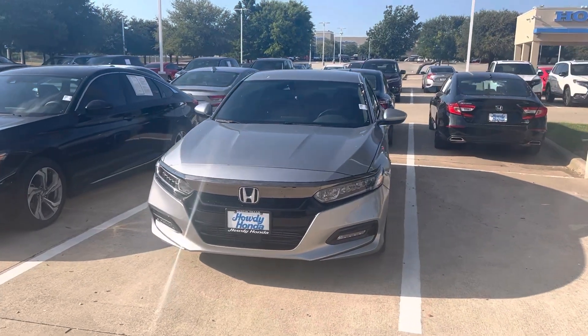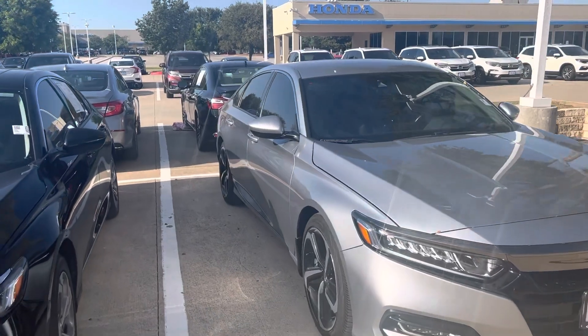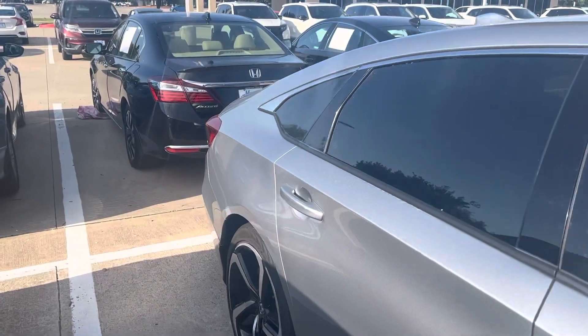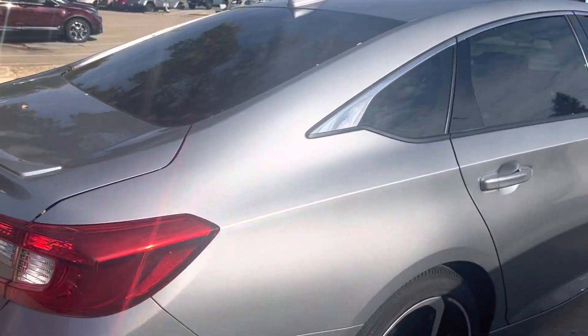Hi there, Thomas here at Howdy Honda. This is the 2020 Honda Accord Sport. You've got a few to choose from. It's a beautiful vehicle.